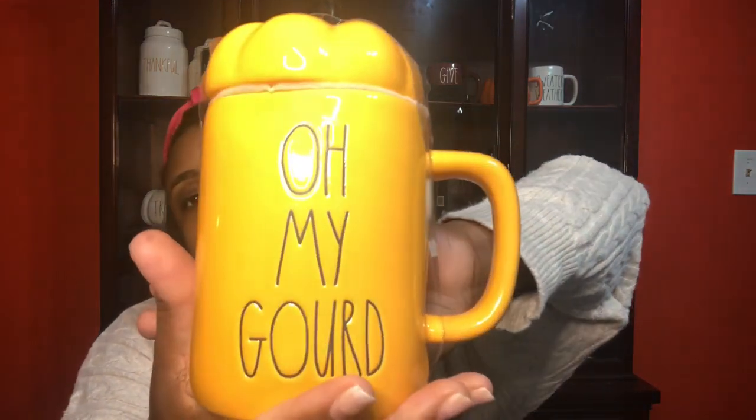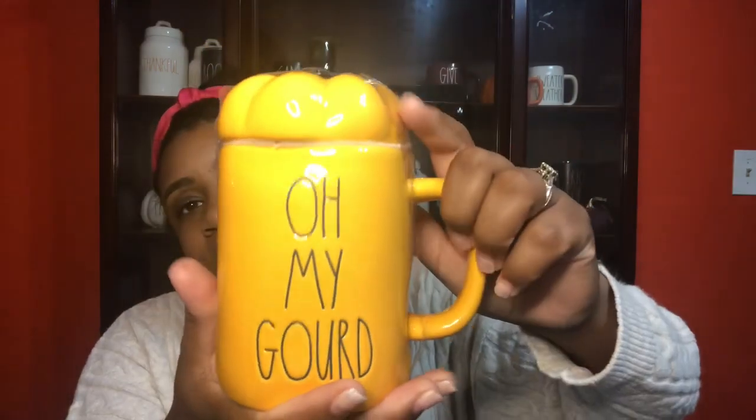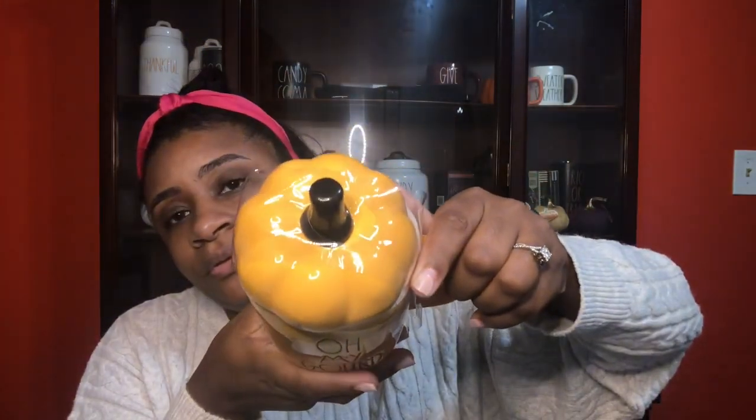This item I have been seeing a lot on Instagram and Ray Dunn Pinterest boards. I wasn't super interested in it, but I knew that if I found it, I was going to give it away to you guys. So we've got the Oh My Gourd, and as you can see, it's got the pumpkin topper. Retail price is $9.99, and my Dun Buddy found this at Marshall's. So Oh My Gourd is up for grabs.